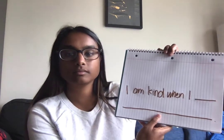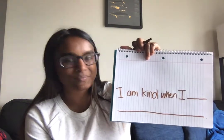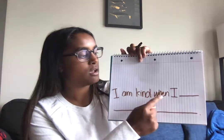So today we're going to write a sentence about kindness. The sentence that we are going to be writing — we're going to follow a sentence stem, okay? And that sentence stem is going to say: I am kind when I... I'm going to make these capital I's easier to recognize. You will see it says: I am kind when I...